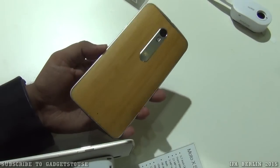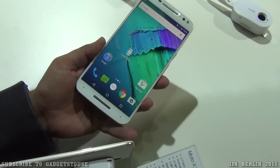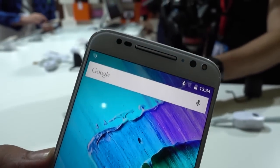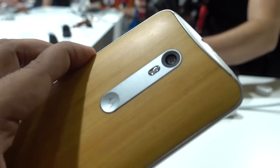Hey guys, this is Abhishek from Gadgetsuse.com. Today we are here at the Motorola booth at IFA Berlin 2015 and we have a new device with us which is called the Motorola Moto X Style. This is going to be a premium Android phone which will come to India for a price of approximately 30,000 rupees, and it is going to be an upgrade over the Motorola Moto X which we have seen earlier.